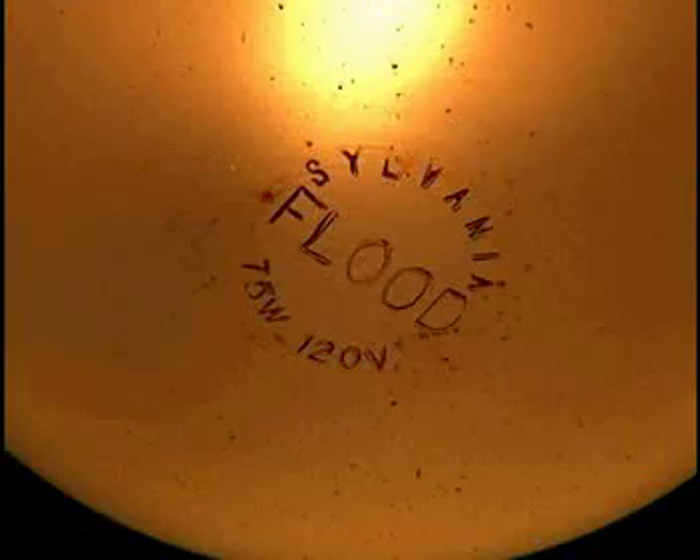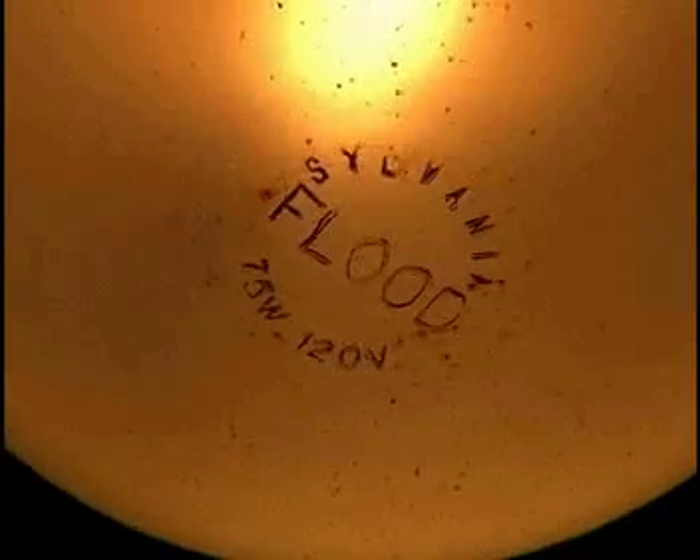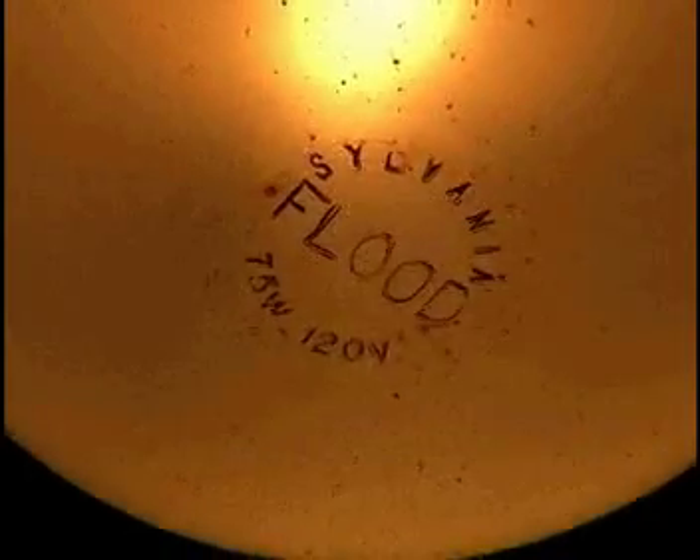Incandescent lights have been described as heaters that give off a little light. This bulb, for example, pumps 75 watts through a wire whose electrical resistance makes it glow white-hot. This is very inefficient.